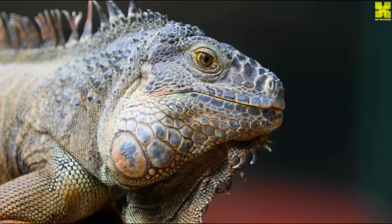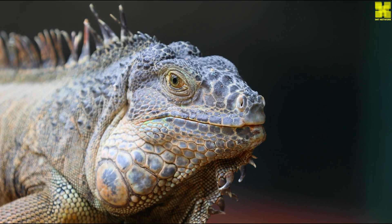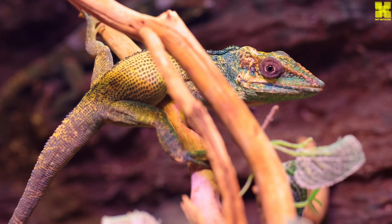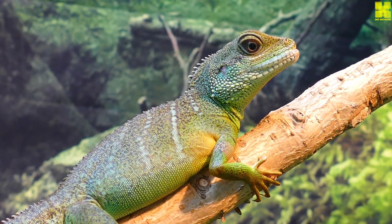Iguanas can range in size from a few inches to over six feet long. They have a variety of colors, including green, brown, black, and orange. Iguanas have long, powerful tails that they use for swimming, balance, and communication. Their tails can also be detached if they are threatened by a predator.